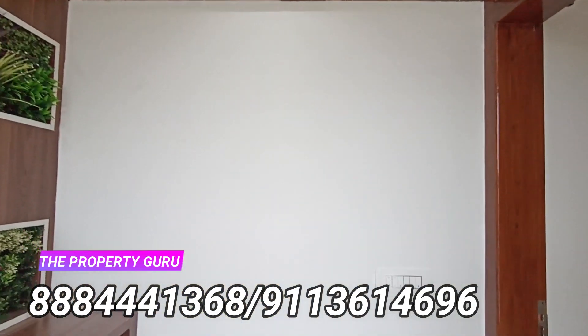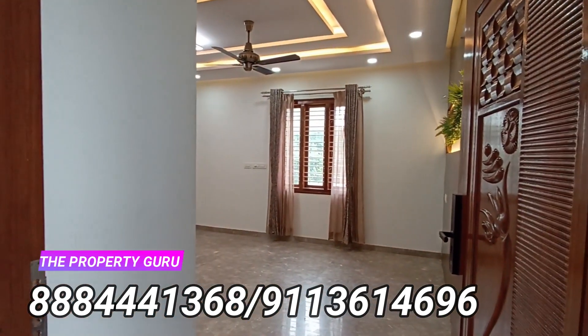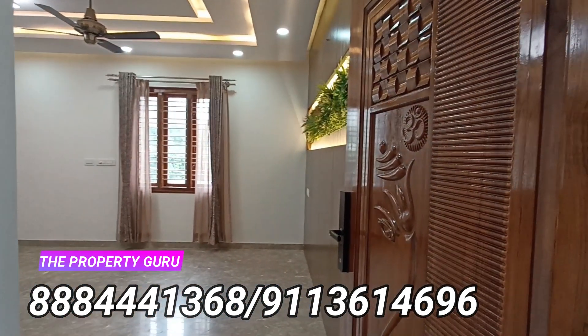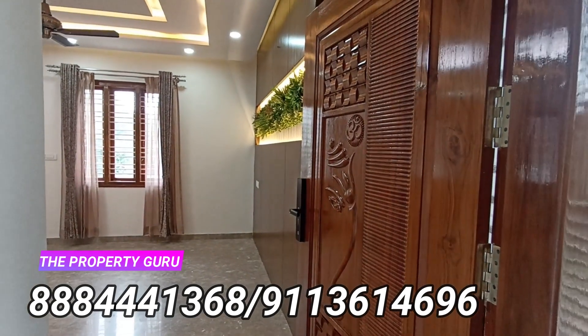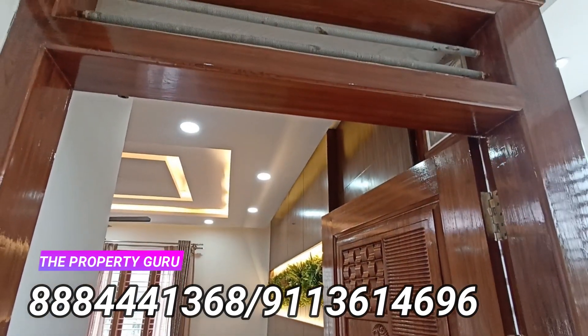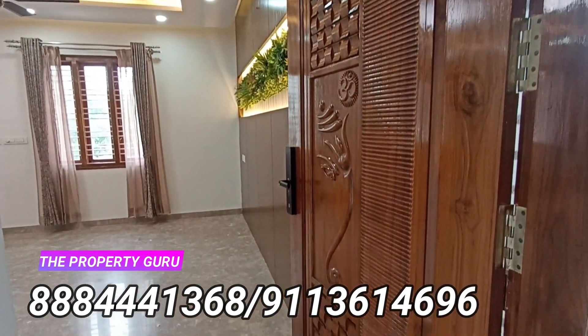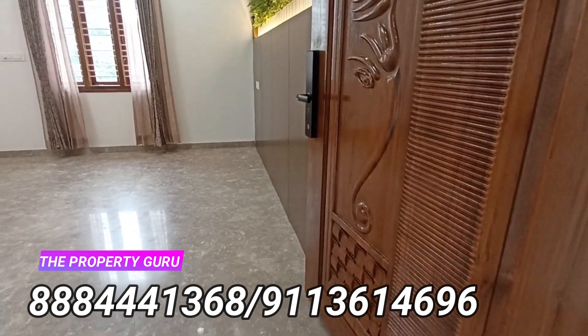There is wonderful little decor outside the main door. The main door is made from superior quality premium teak wood. The flooring inside is wonderful.